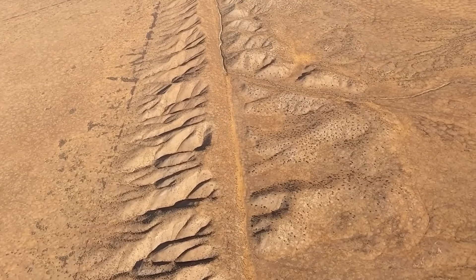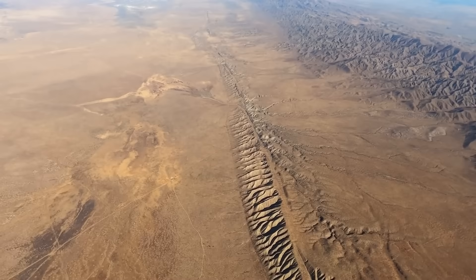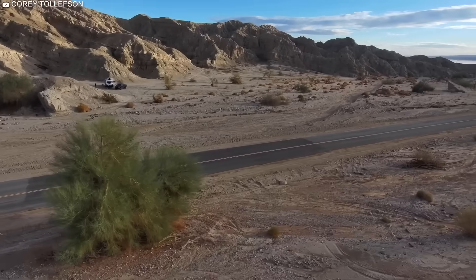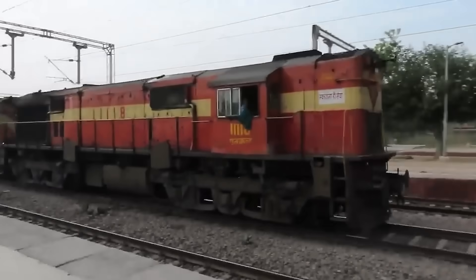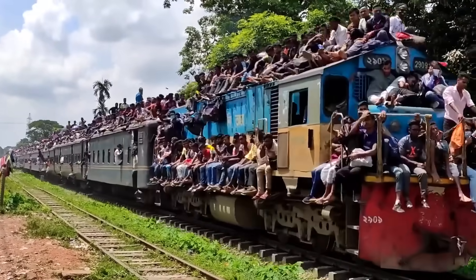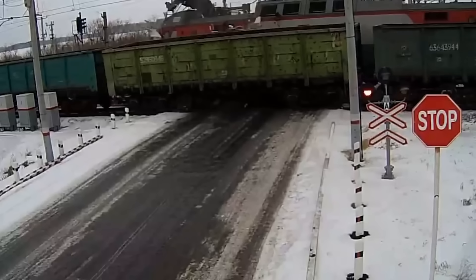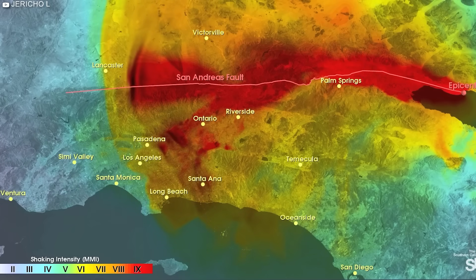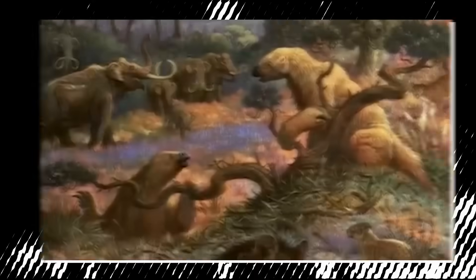The San Andreas Fault has a long and violent history, stretching approximately 1,200 kilometers. It is a right-lateral strike-slip fault, meaning that the two plates are sliding past each other horizontally. Imagine both the North American and Pacific plates as two trains going in opposite directions, just centimeters apart. In theory they should pass each other without bumping, but they are weighed down so much that they end up bumping into each other, releasing a lot of energy and causing earthquakes. The fault is believed to have formed around 30 million years ago during the mid-Cenozoic era.